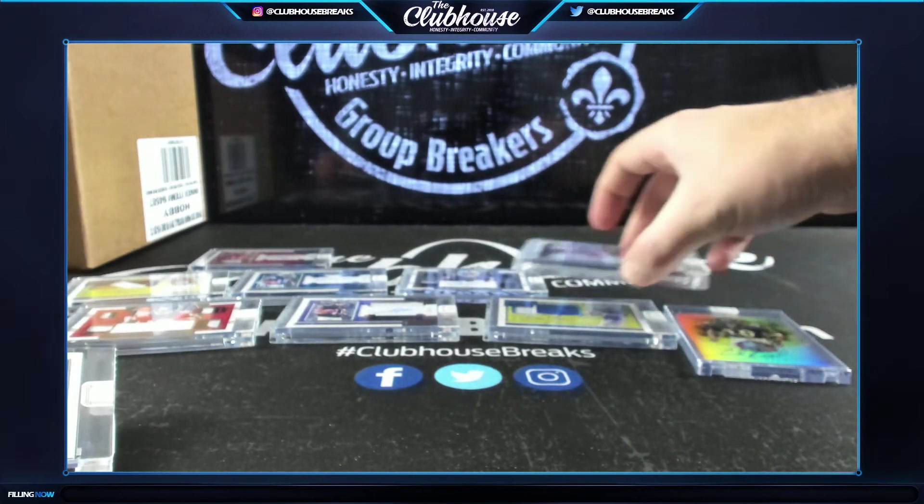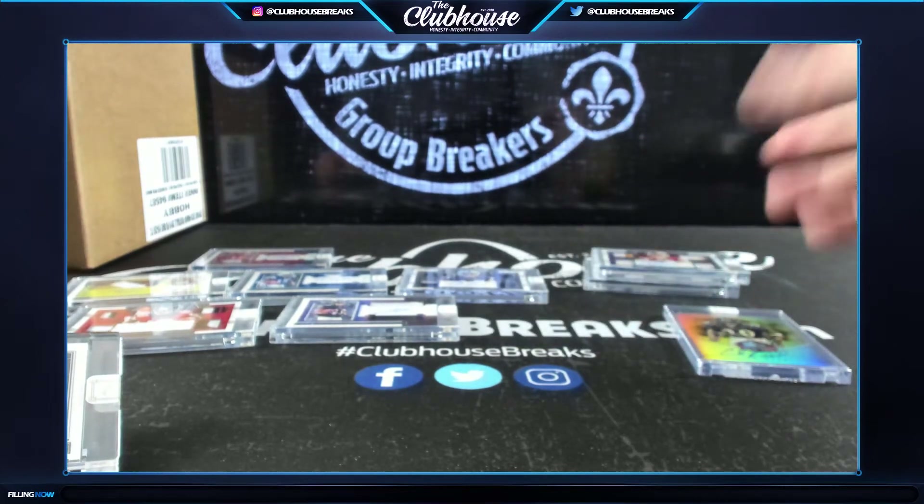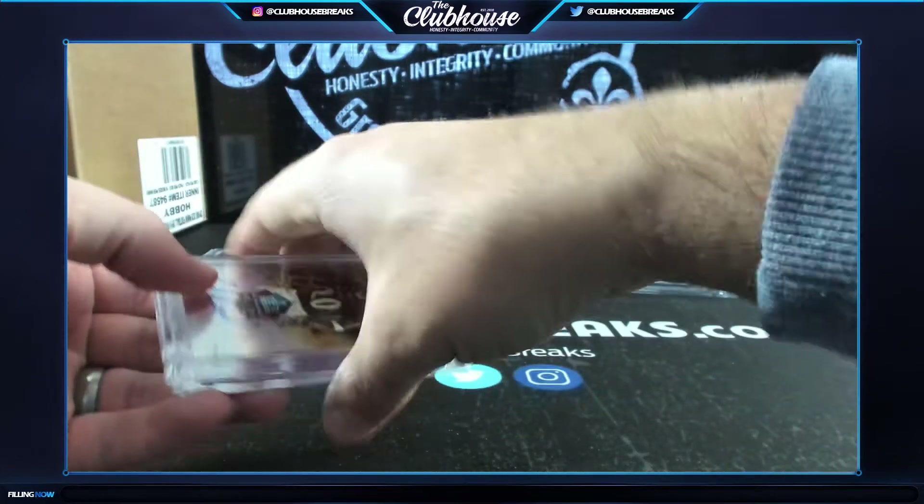I'll leave DJ and Haskins even though - even that Ridley quad patch... this stuff is beautiful.